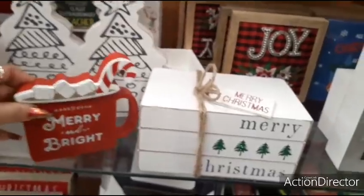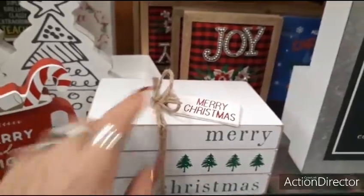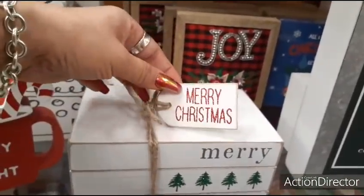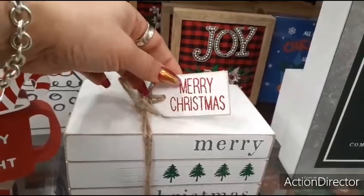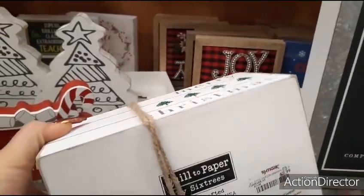This is only $4.99 — absolutely adorable. They also have this one that says Merry Christmas, very simple. You have the twine, a tag that says Merry Christmas in red glitter. Kind of looks like a stack of books to me. This is $9.99.